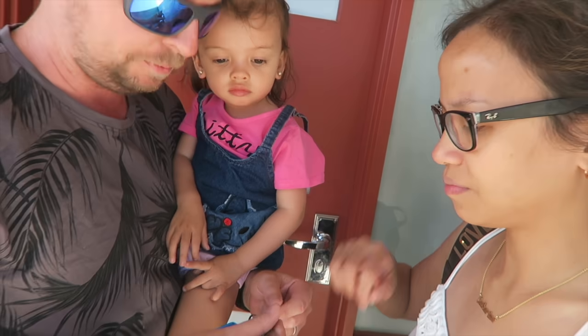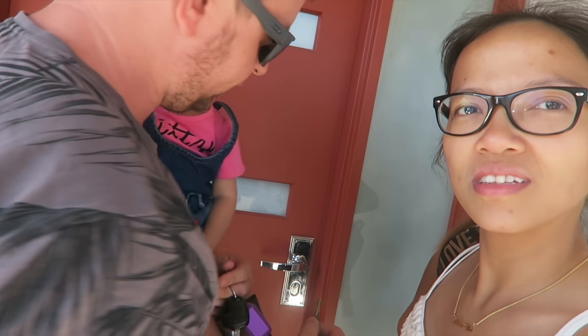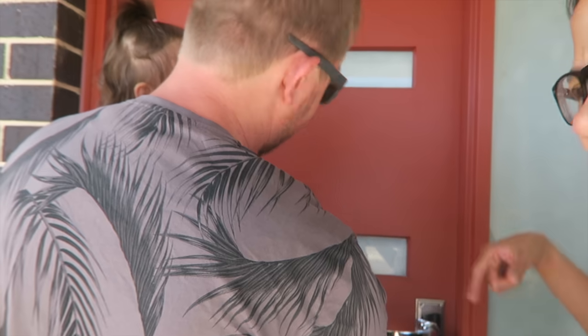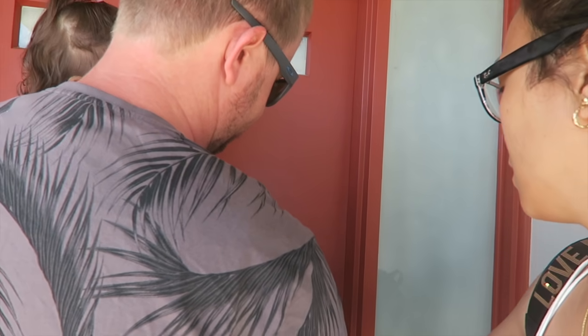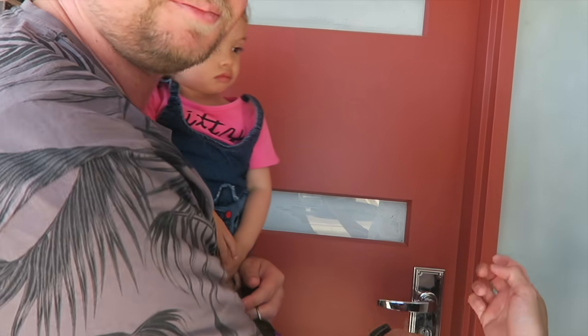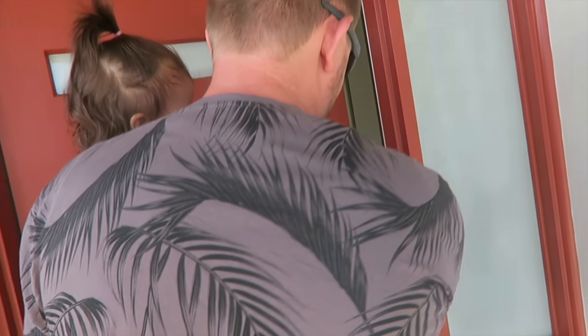Hello! This is our new house. We haven't been in yet — we've got the keys. Open it! We've been in once actually, when we came to look at it. Red door? Let's do it! Welcome to our new home.